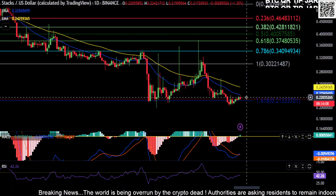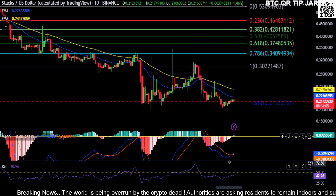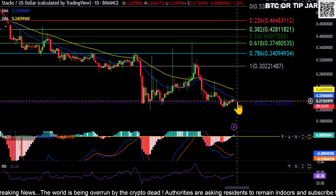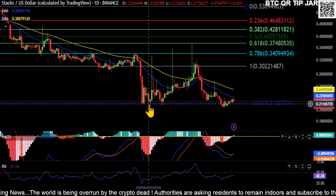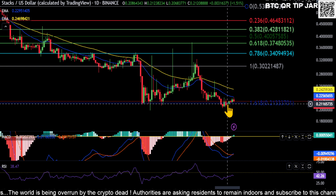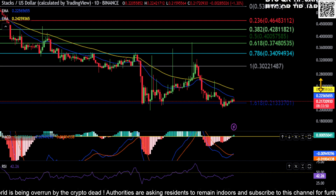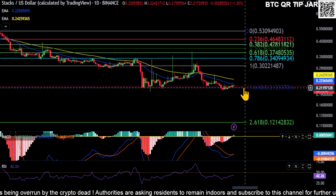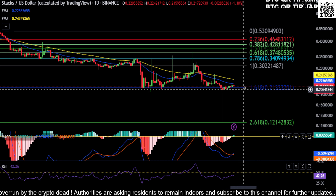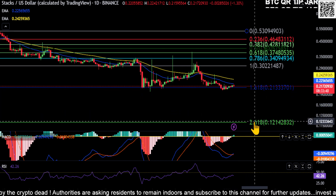Welcome back to the channel. I wanted to cover STX really quick for anyone wondering where this thing is headed. First off, it really needs to hold this support here at the 1.618, so this 20 to 21 cent range really needs to hold — this is also a macro support for STX. If you lose this, you're going to potentially drop about 45% down to the 2.618 at 12 cents. So if you lose 20 cents on STX, the bottom's going to fall out and you're looking at about 12 cents.